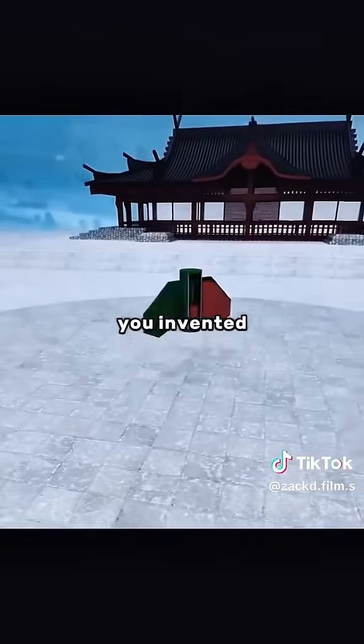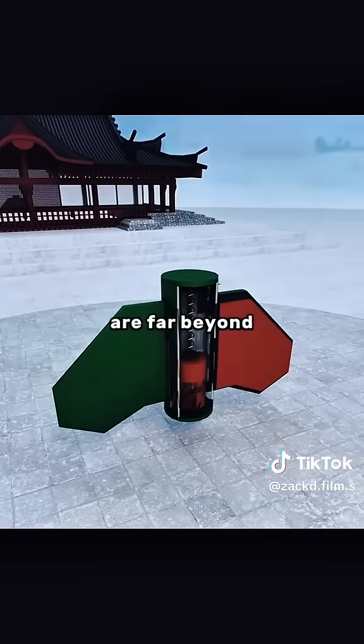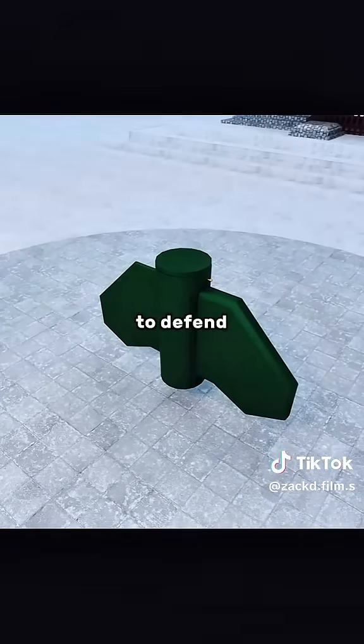Congratulations, you invented the butterfly bomb. The stealth and psychological deterrence of the butterfly bomb are far beyond traditional mines, and the simple structure makes it difficult for the opponent to defend against it.